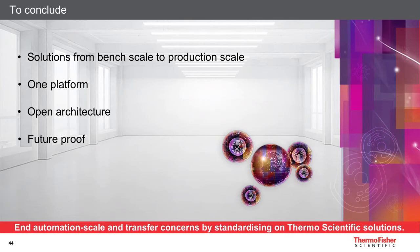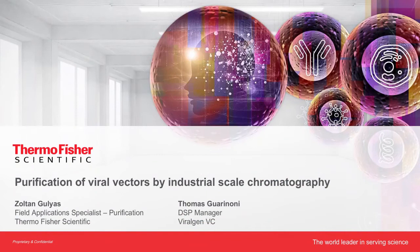To conclude: in choosing Thermo Fisher, you have solutions from bench scale to production scale, one platform from development to commercial production, open architecture to fit your process needs, and a future-proof approach by providing best-in-class products for new and future requirements. Thank you for your attention.